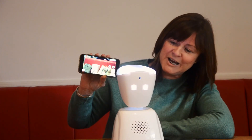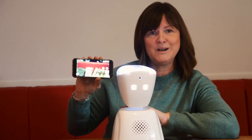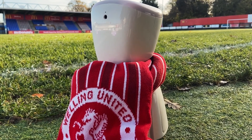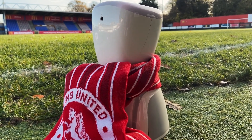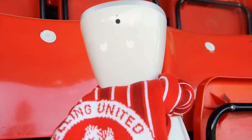We're really lucky because Welling Football Club have decided that this little guy is going to be the football club's mascot for the foreseeable future, so keep an eye out for him on the pitch and on match days at Welling Football Club. Thank you.